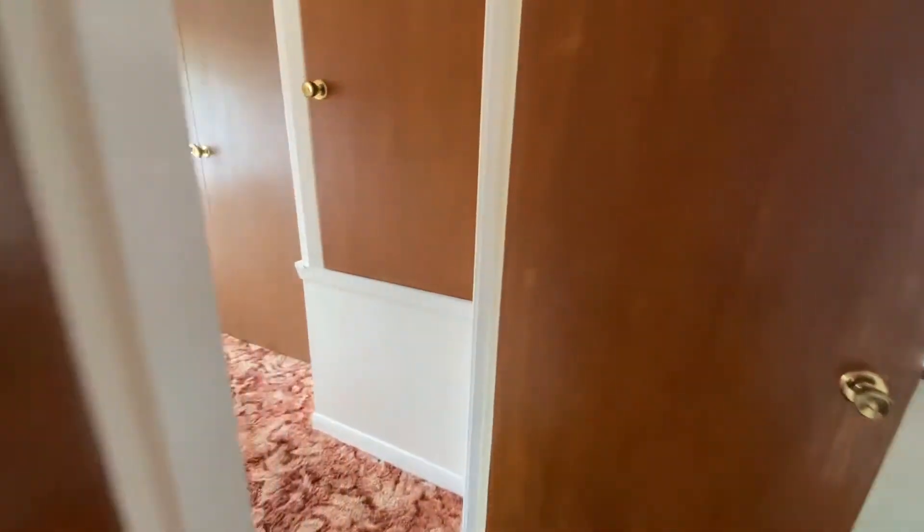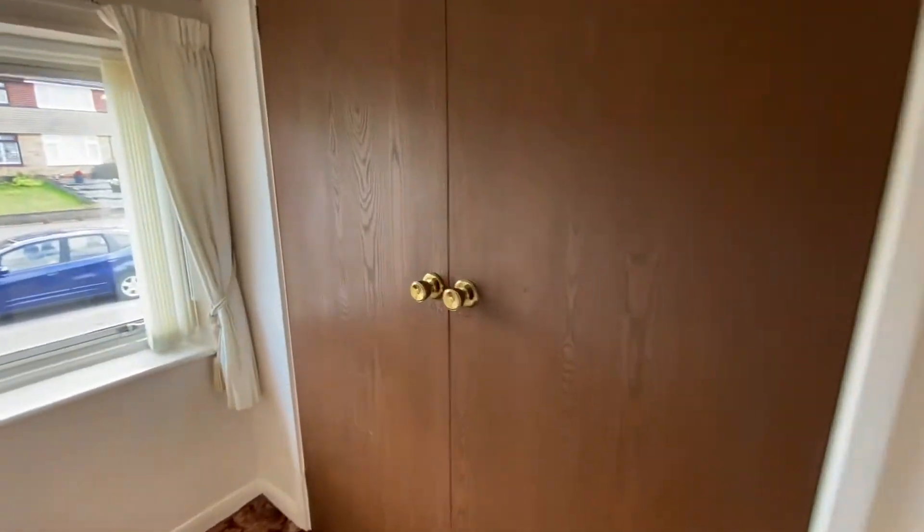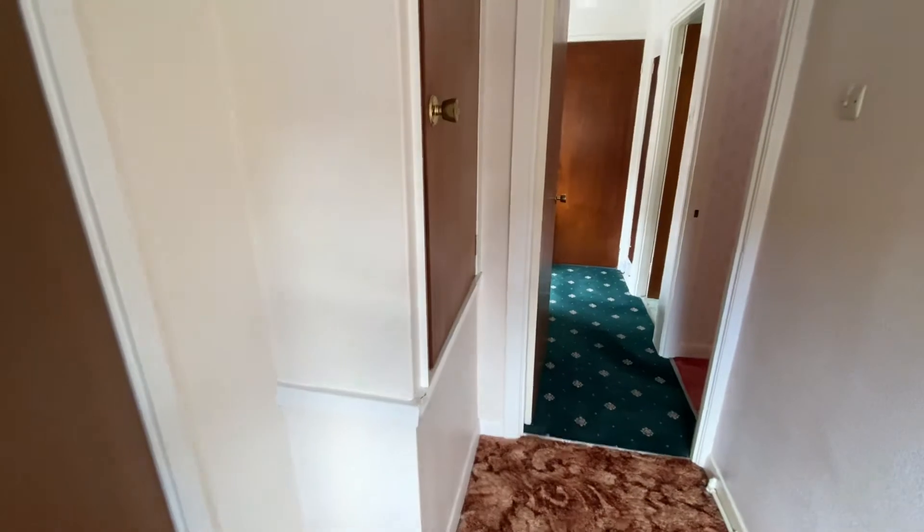Bedroom three is adjacent. It's a single bedroom as you'd expect, but there's plenty of storage in here with a double wardrobe with hanging rail, and there's also an overstairs storage cupboard.